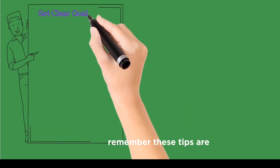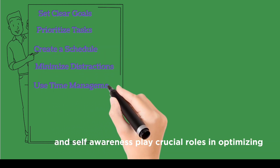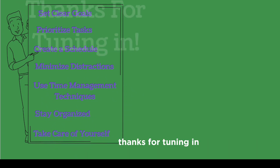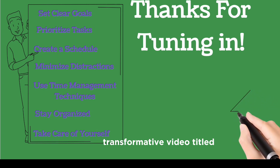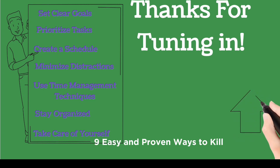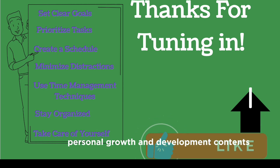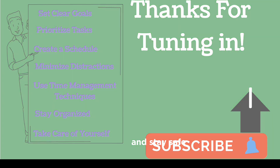Remember, these tips are flexible and can be adapted to fit individual preferences and circumstances. Consistency and self-awareness play crucial roles in optimizing productivity. Thanks for tuning in. You can dive deeper into personal growth with our transformative video titled 'Nine Easy and Proven Ways to Kill Procrastination and Be Productive.' Don't forget to subscribe for more amazing personal growth and development content. Keep learning, keep improving, and stay safe!